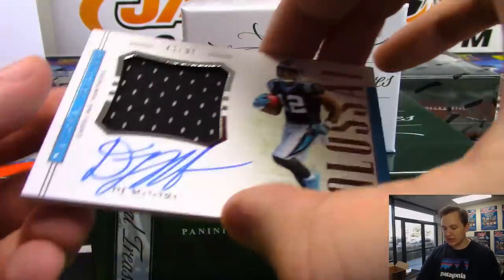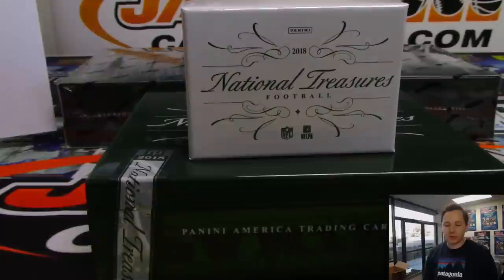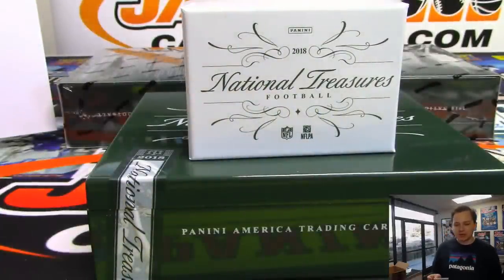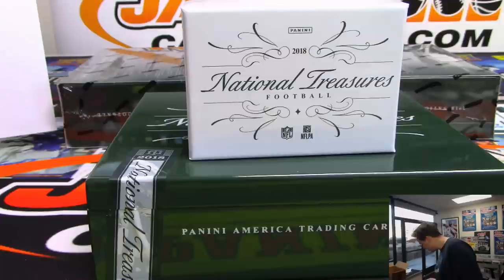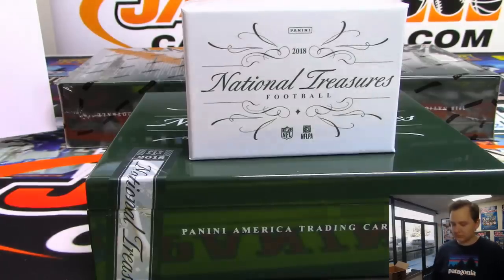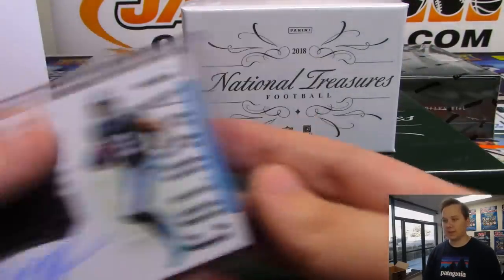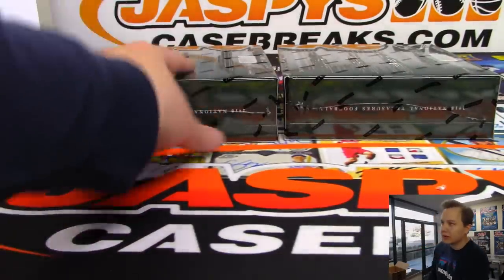And we have another hit - numbered 99, DJ Moore, Colossal Relic and autograph for the Carolina Panthers. That's going out to Chris Page. All right, halfway through. Another box.